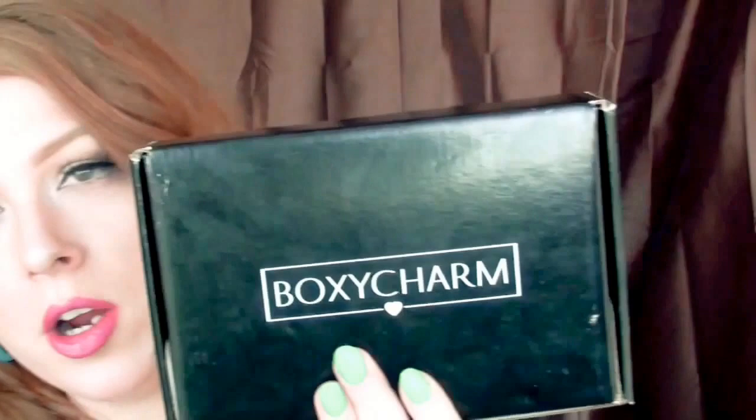For those of you that don't know, BoxyCharm is a monthly subscription and you receive full-size beauty products — five of them, I believe — and the subscription is only $21, which is awesome because the value of the products inside this box is much, much more.